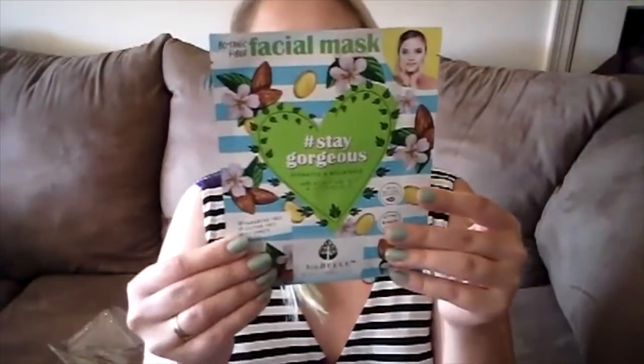The next product I'm pulling out of my BoxyCharm box are these three sheet masks by Biobel Cosmetics. The retail price is $14.97. Let's see if they're all the same or different — they're all different. The first one is this Botanic Fiber Facial Mask called hashtag Stay Gorgeous, which hydrates and nourishes with almond oil and vitamin E, and stays on for 15 to 20 minutes. Next we've got a facial mask with avocado and collagen called hashtag Beauty Scoop, which diminishes the appearance of fine lines.